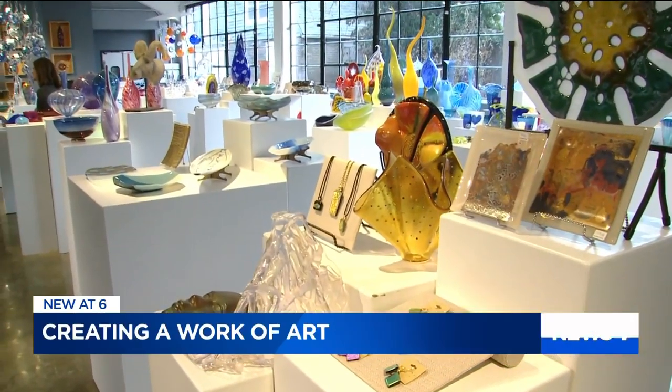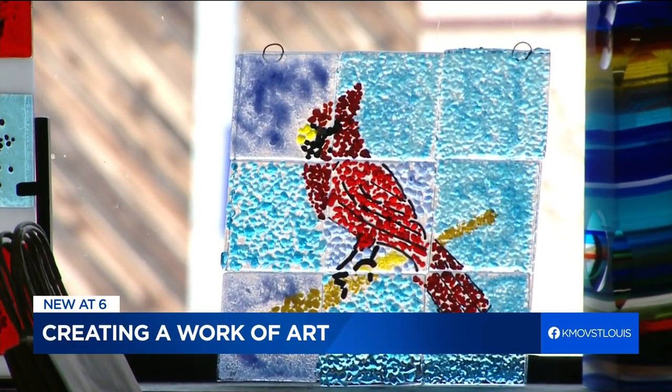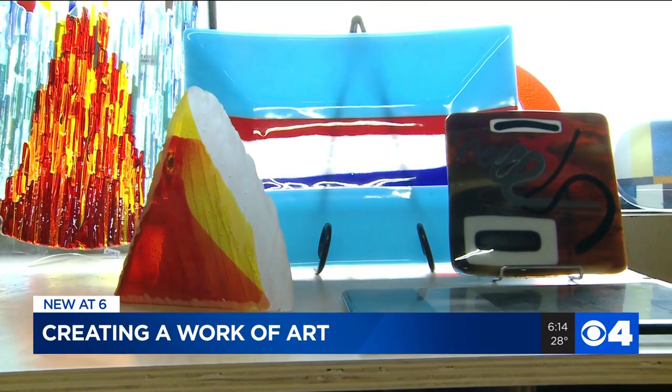Think about this for a minute. What's the most creative art project you've ever tried? In St. Louis, there's a place where you can create a work of art from glass burning at 2,000 degrees.